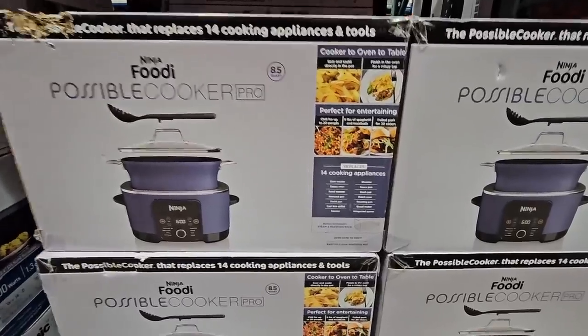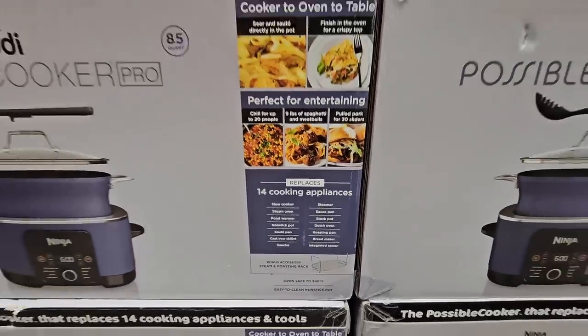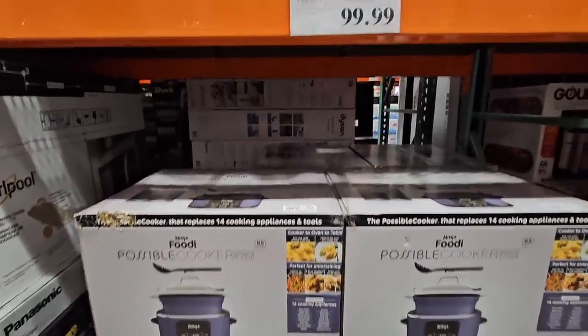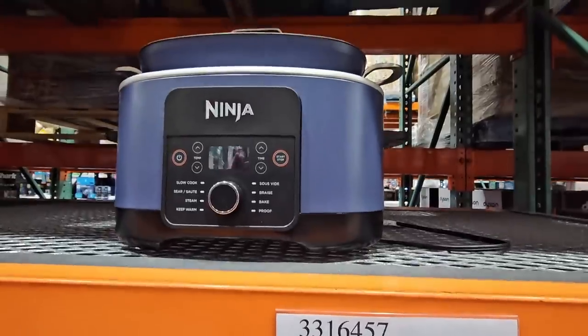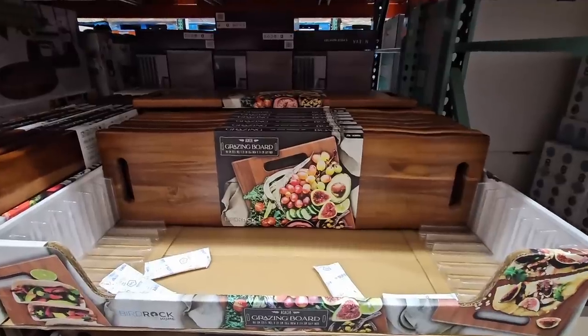There's a Ninja Foodi Possible Cooker Pro. This replaces 14 cooking appliances and there is so much that this could do. It's $100, but honestly for as much as it could do, that's actually not a bad price at all. This is regular price and it's really nice and easy to store as well.